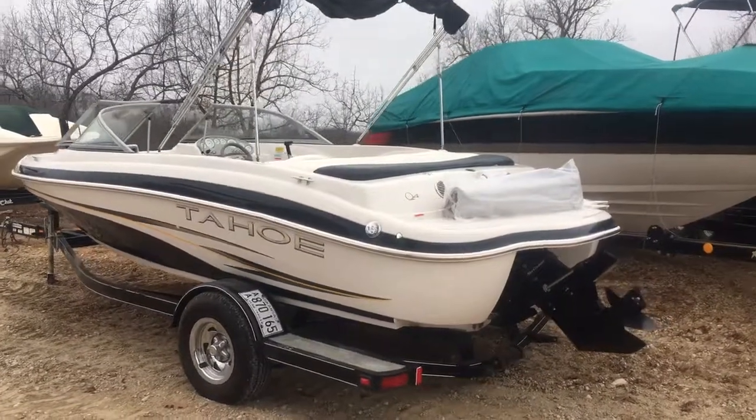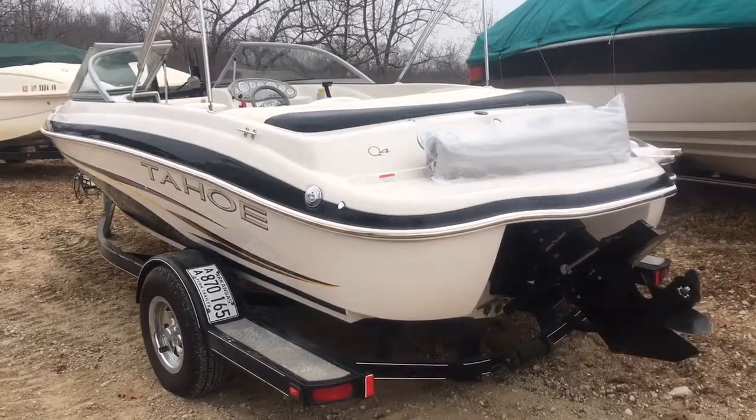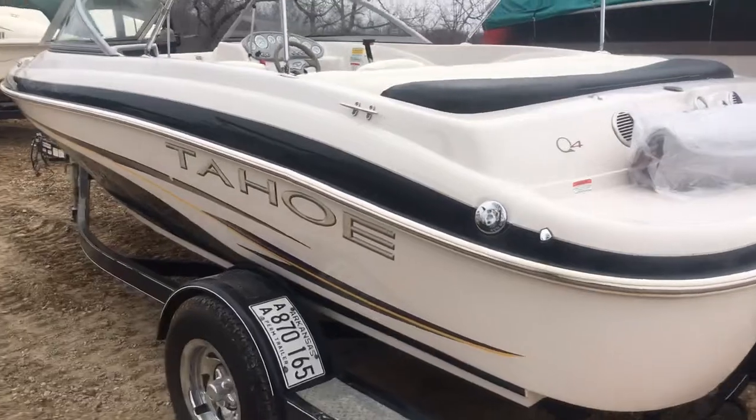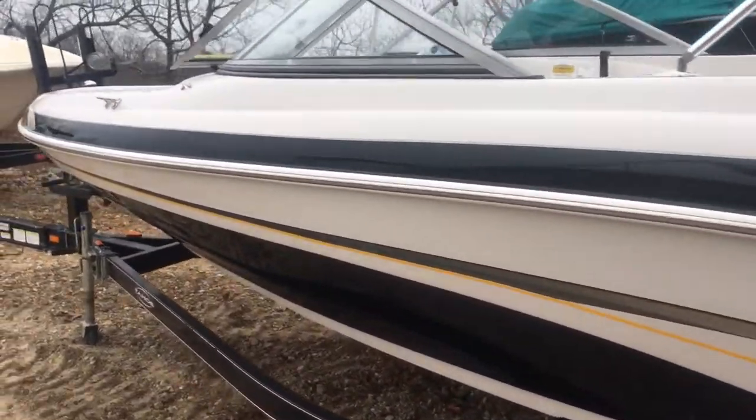Hello, this is Brandon from Heartland. Today we're looking at a 2008 Q4 Tahoe, one-hunter boat, recently traded, just came in from the great state of Arkansas. It's going to come with a brand new full cover matching trailer. It's got the 4.3 190 horsepower Mercury TKS.